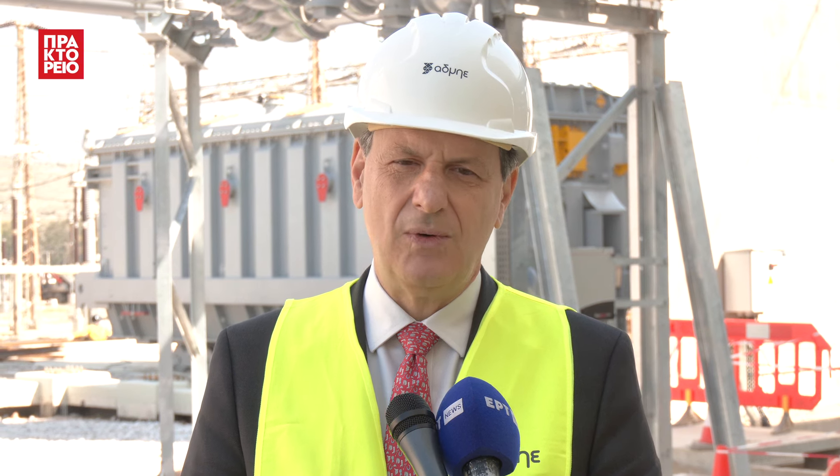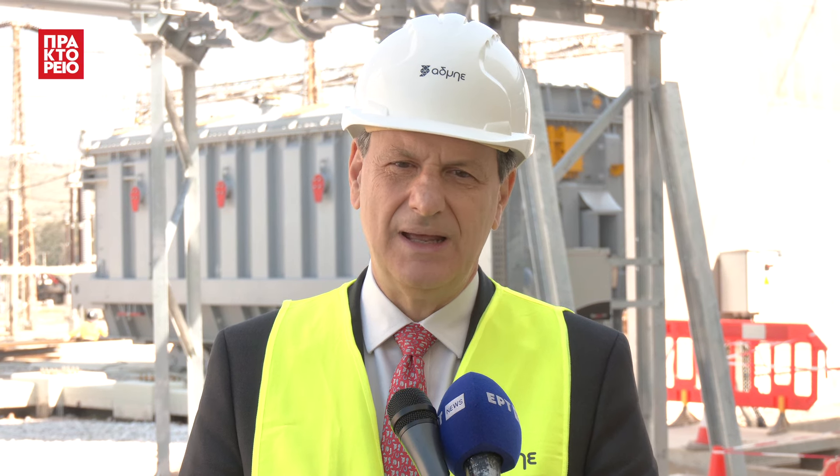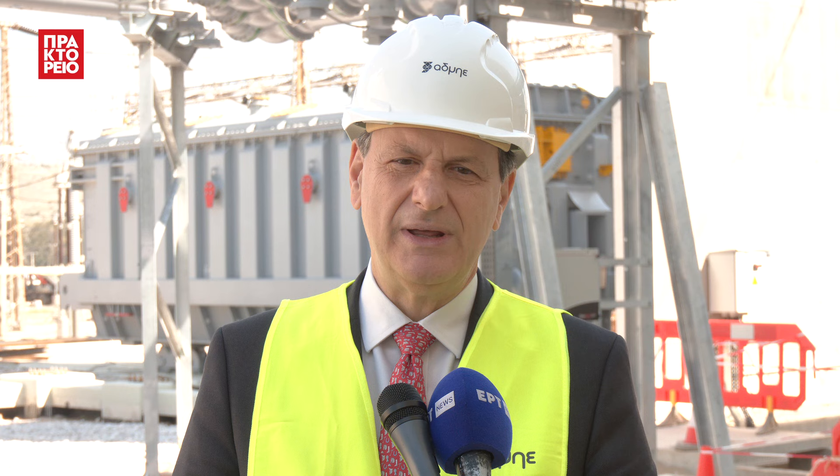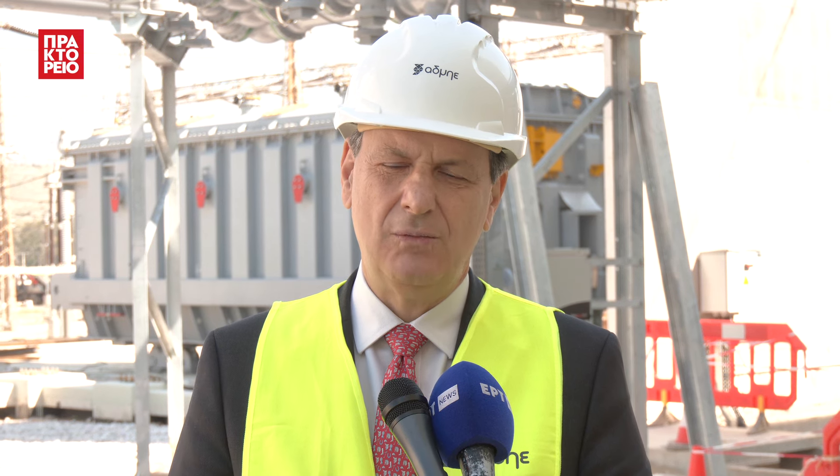We are here in the big project of Kumunduru — a project for the electrical system, completed with support from the European Union, a project for EU cooperation and the stability of the electrical system of Crete, built alongside security measures implemented throughout.